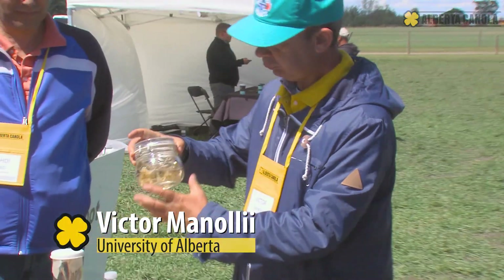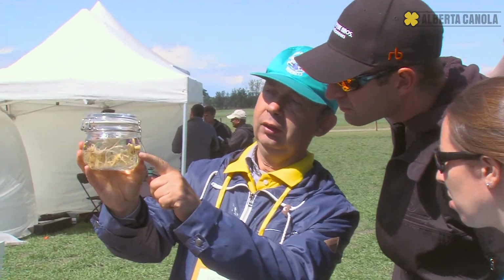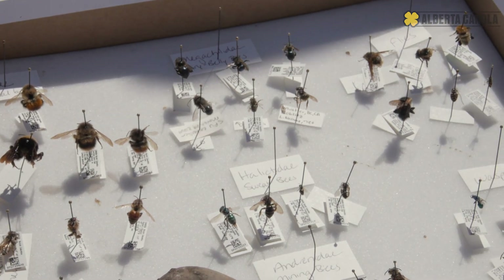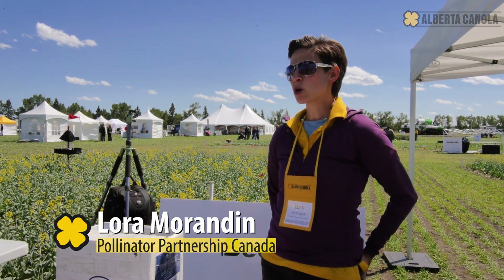You can see here some of the spores — they just started. A lot of people don't know that there are 850 species of native bees in Canada, and what we've found is that farm areas with more natural land that are more diverse have better pollination.